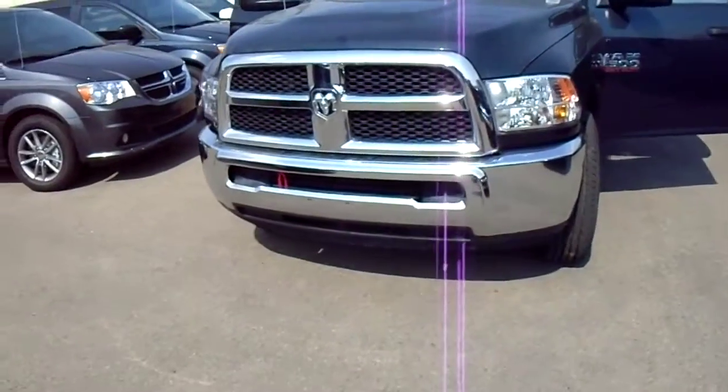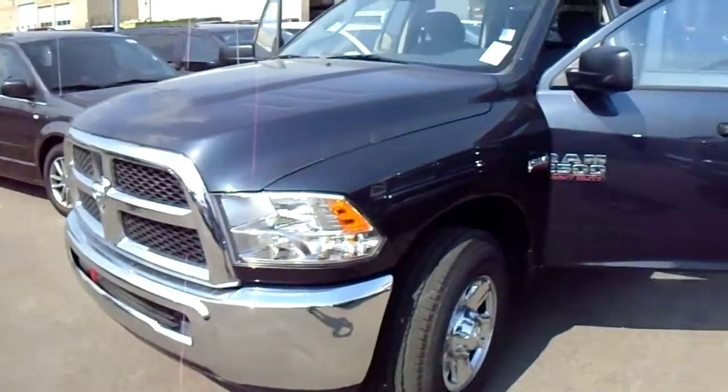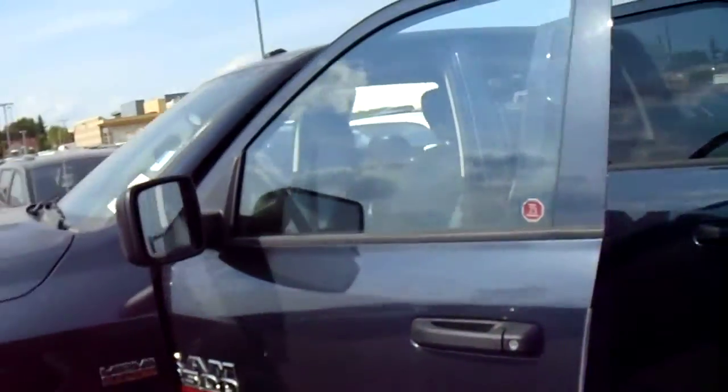You got a chrome bumper right there. Come around here, I'll show you what the interior looks like.